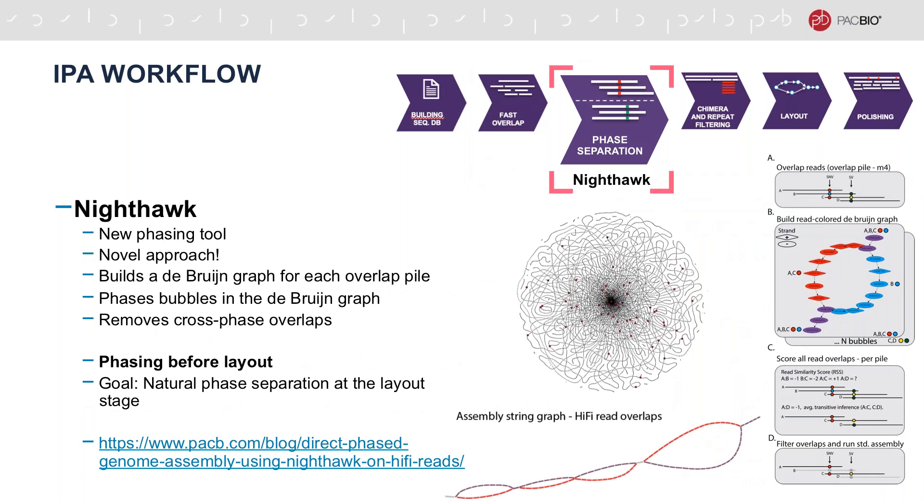After overlapping, IPA performs phase separation using our new phasing tool called Nighthawk. Nighthawk features a novel phasing approach based on brewing graphs. It builds a debris graph for each overlap pile and phases reads based on bubbles that form in the graph. A read similarity score is computed for every pair of reads in an overlap pile based on the bubble paths they traverse. This score is then used to determine if a pair of reads is in phase or not, and all cross-phase overlaps are then removed from the overlap set. Unlike Falcon Unzip, IPA is designed to perform phasing before the layout stage. The goal of Nighthawk is to produce an overlap set which will naturally separate once converted into a string graph form. In an ideal case, a string graph would be composed of a series of long bubbles representing phased heterozygous regions, intermittent by collapsed regions of low or no heterozygosity. Additional information about Nighthawk can be found on our blog post listed at the bottom of the slide.